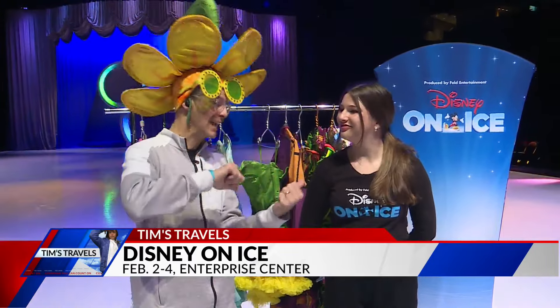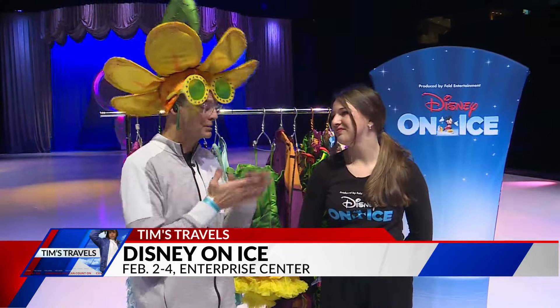Folks want to come down and see this show. The little ones that come may be inspired just like Skye was, because it was a Disney on Ice show that inspired her to get into this in the first place. Yeah, it's so true. Unbelievable — you've got to come check it out.